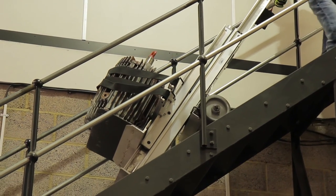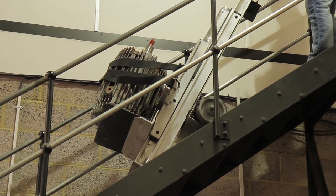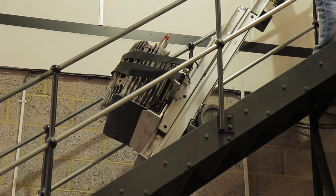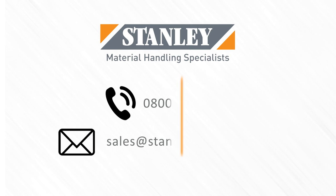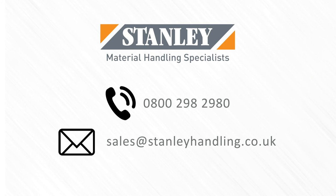We also provide a range of finance options to make leasing and purchasing our products even more cost effective. For more information relating to your specific requirements, please call or email us using the contact details shown.